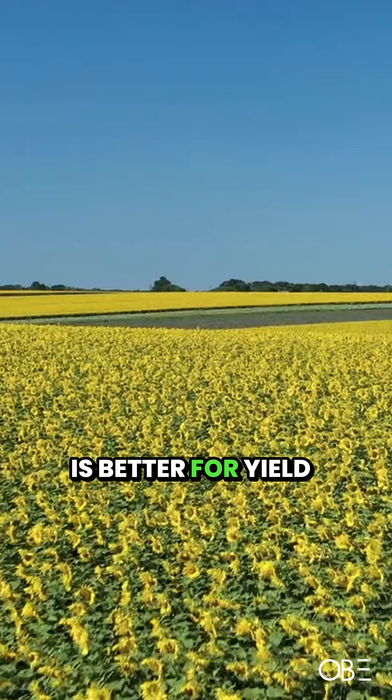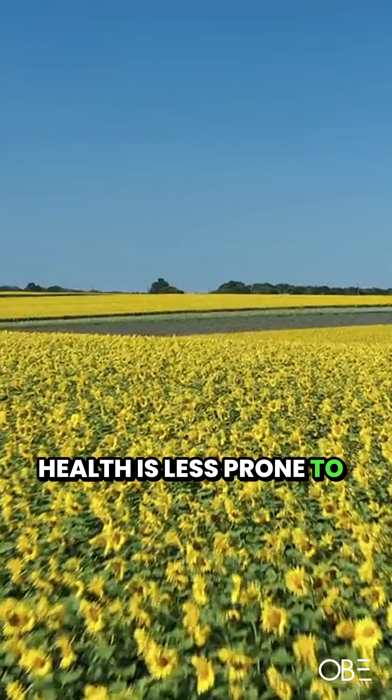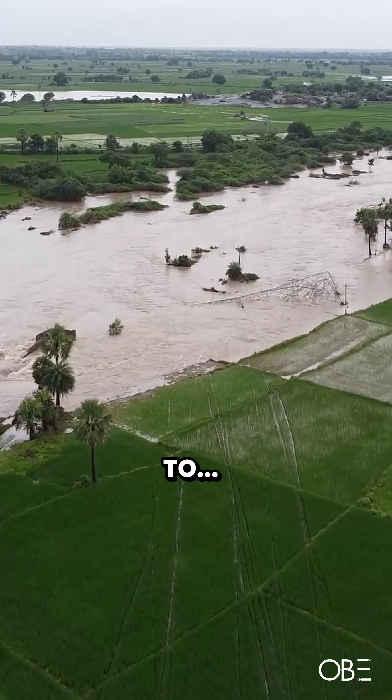Improving soil health is better for yield consistency because soil that is in better health is less prone to flooding, less prone to drought, less prone to climatic extremes.